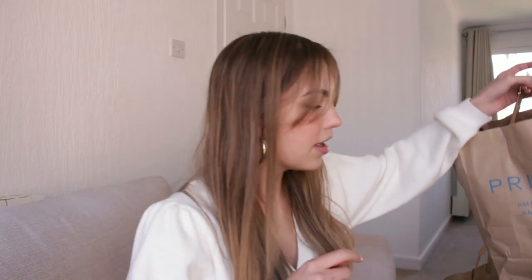So, to the Primark haul. I think I'm first going to start off with what I got clothing and accessory wise — this is the first bag — and then I'll go on to home stuff, because I'm not going to lie, this is mainly a home haul. I just could have bought so much more from the home section.